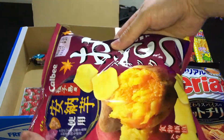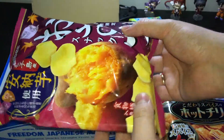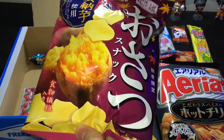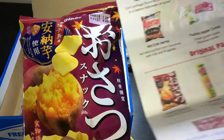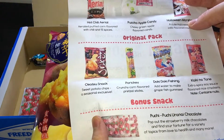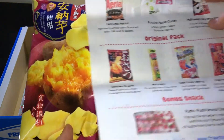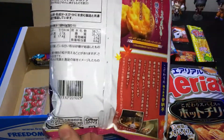That one looks like a jacket potato — very popular, I think, in the UK. And this one is Oyatsu snack — sweet potato chips, a seasonal exclusive. Okay, nice, very nice. I like chips.